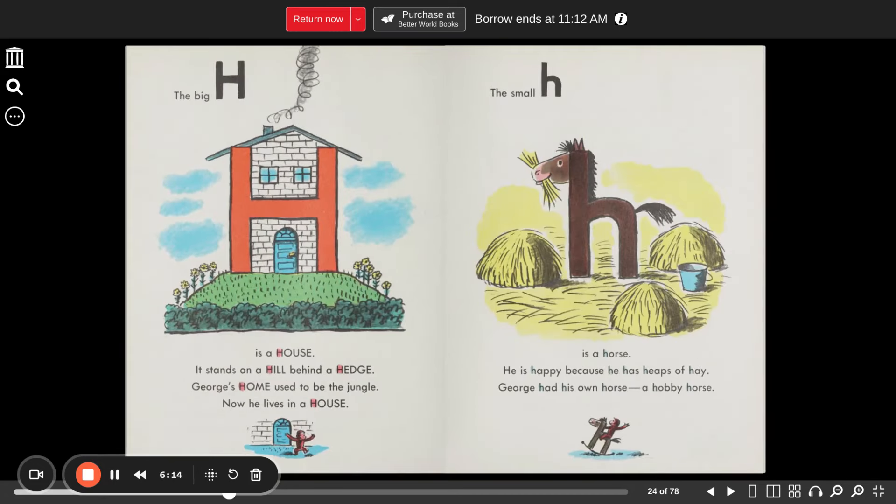The big H is a house. It stands on a hill behind a hedge. George's home used to be the jungle. Now he lives in a house. The small h is a horse. He's happy because he has heaps of hay. George has his own horse — a hobby horse.